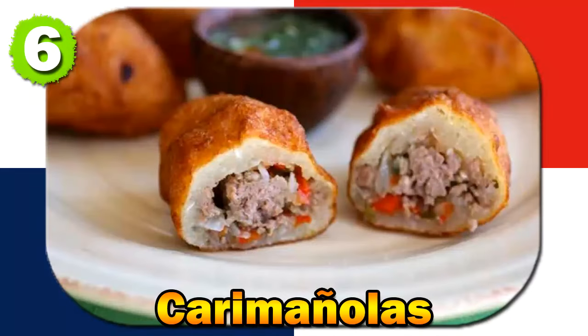Number six: Caramaniolas. Caramaniolas are deep-fried yuca (cassava) patties stuffed with seasoned ground meat, often served with a side of pickled onions. Caramaniolas have Afro-Caribbean roots, with yuca being a staple in the diet of enslaved Africans brought to Panama.